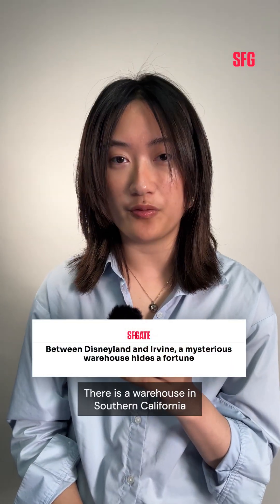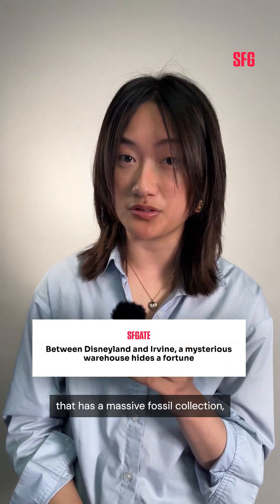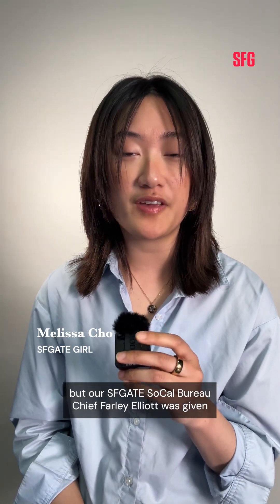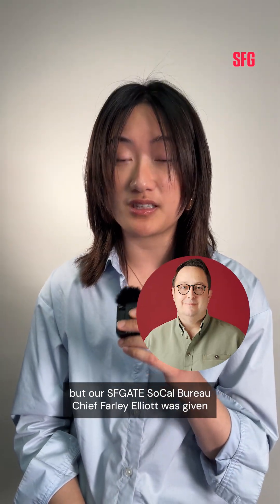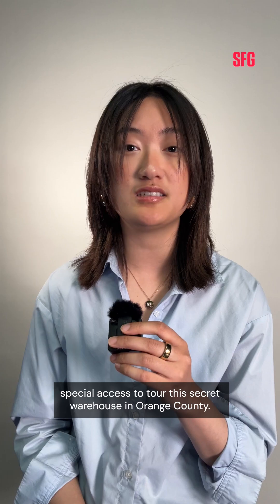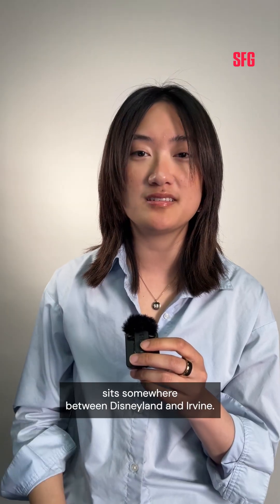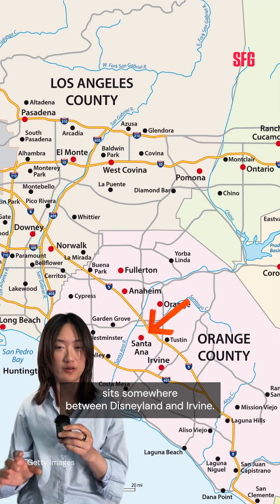There is a warehouse in Southern California that has a massive fossil collection and it's not available to the public. But SFGate SoCal Bureau Chief Farley Elliott was given special access to tour this secret warehouse in Orange County. It's called the Cooper Center and it's in Santa Ana. Its address is not publicly disclosed, but what I can tell you is that the warehouse sits somewhere between Disneyland and Irvine.